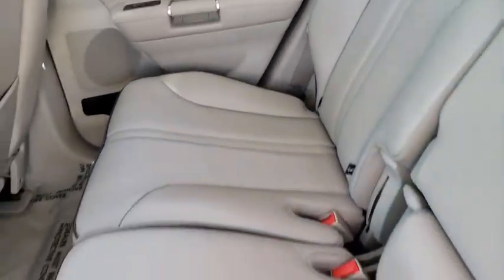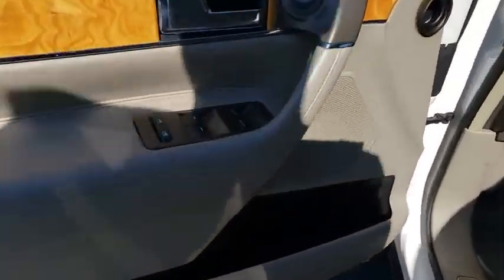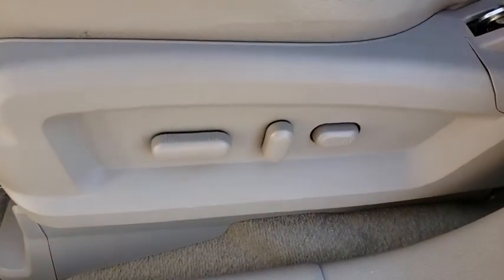Anti-lock braking system, power liftgate, steering wheel audio controls, keyless entry, power passenger seat, remote engine start, stability control, traction control, leather-wrapped steering wheel, Bluetooth.